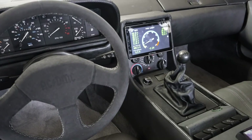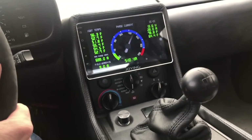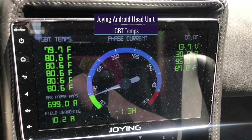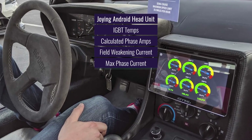Of course, this car wouldn't be complete without a futuristic dashboard. Unable to find an Android application with the features and customizability he wanted, Jacob coded one himself. Running on an Android head unit from Joying, it displays IGBT temps, calculated phase amps, field weakening current, and max phase current.